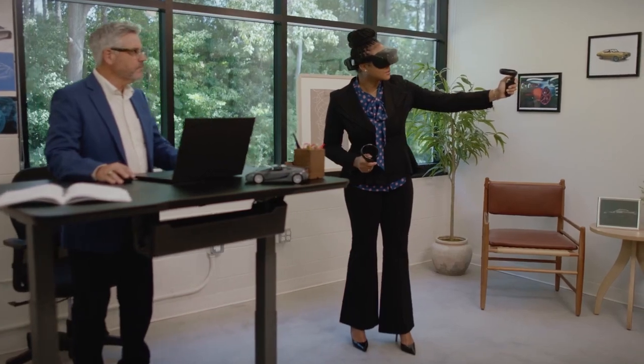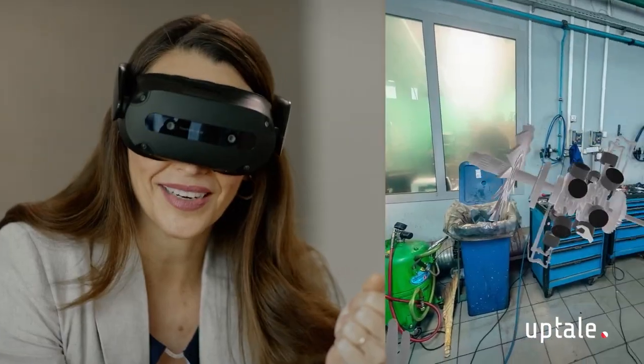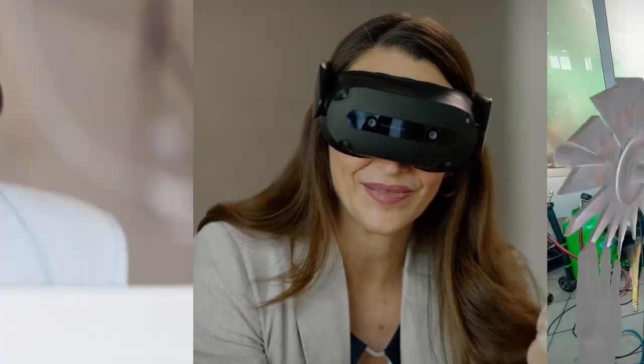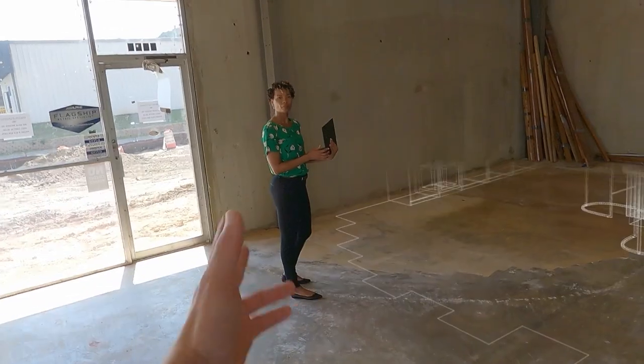The ThinkReality A3 is designed to meet the needs of today's workers who are facing new and changing environments. Whether you need 3D visualization, guided workflows, or remote collaboration, this AR device makes it possible.